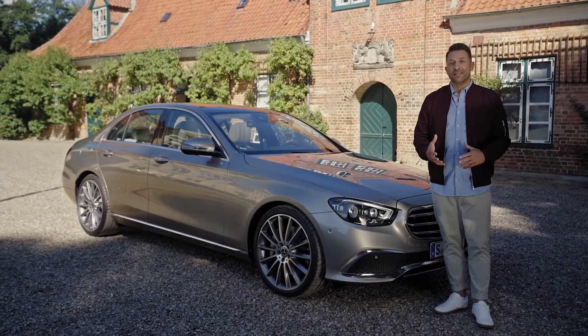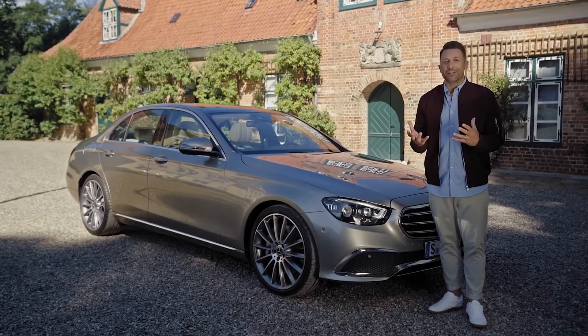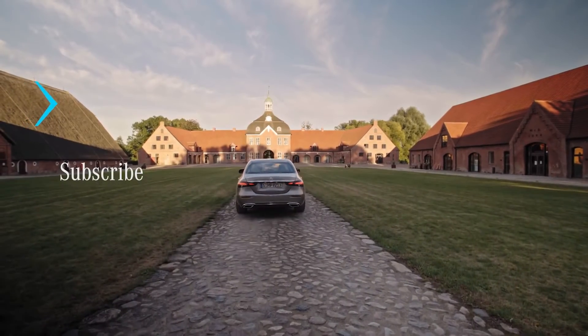So design-wise, the 10th generation E-Class for me is a major step forward.